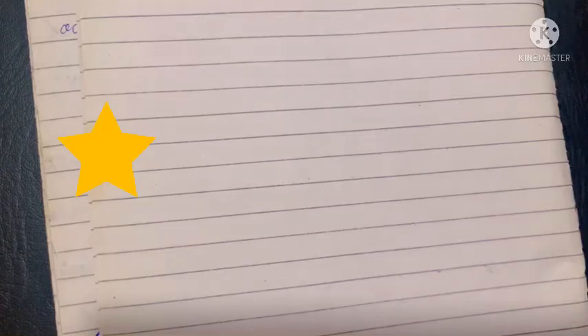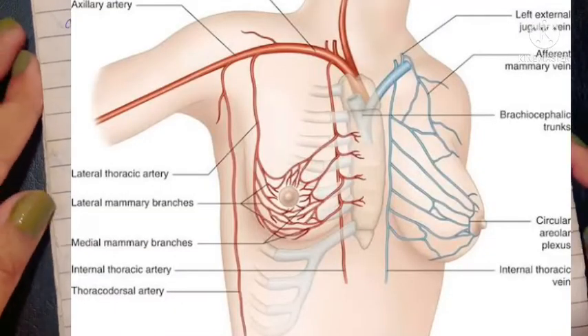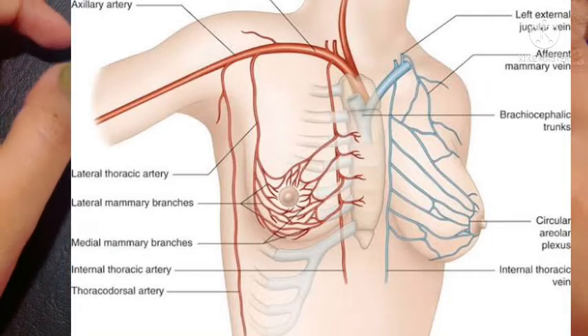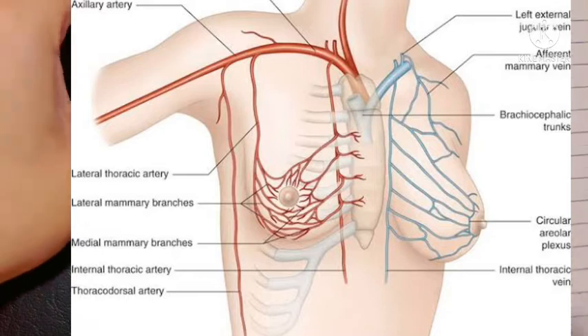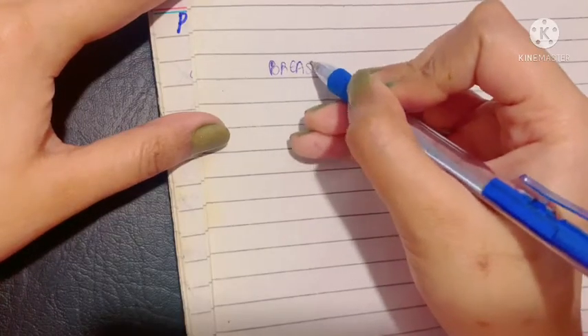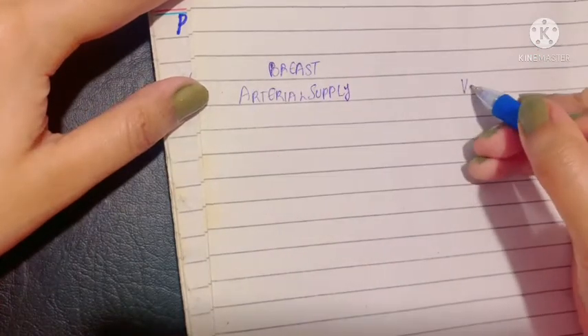Assalamu alaikum, this is Dr. Hasnan. Today we will talk about the blood, nerve, and lymphatic supply of the breast. We all know that any organ has two types of blood supplies: the arteries and the veins. Let's talk about the breast arterial supply first, and then we'll talk about the venous supply.